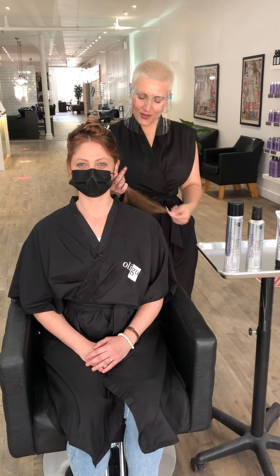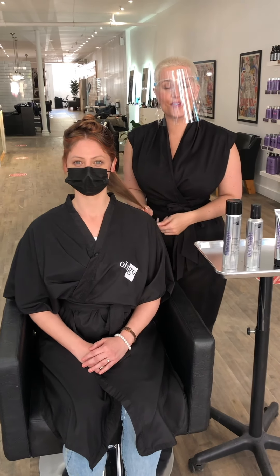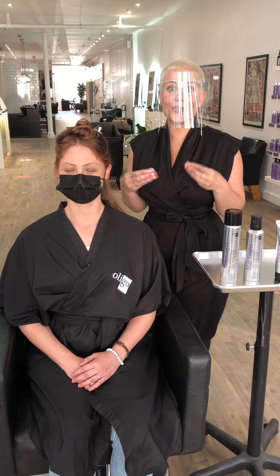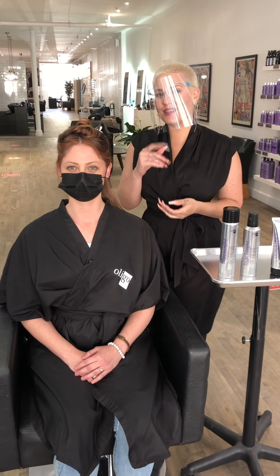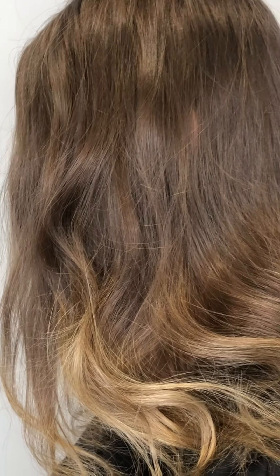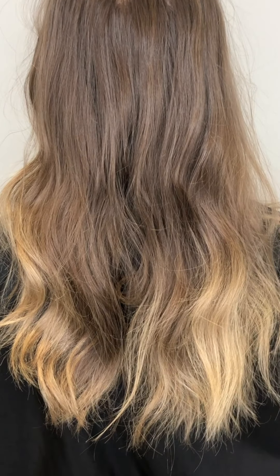We're going to be working with our beautiful model, who we have pre-colored and highlighted in a beautiful strawberry blonde. We're going to show you how to make fine hair look thicker with an everyday wave look. Here we have our beautiful model Amélie, and as you can see she has a little bit of leftover highlights from a previous color. Today we're going to bring her into a beautiful highlighted Venetian strawberry blonde.